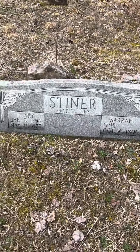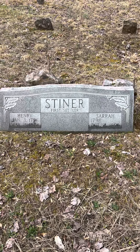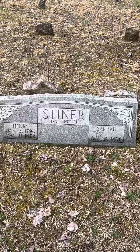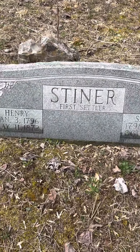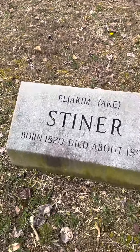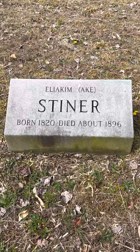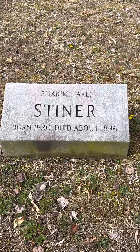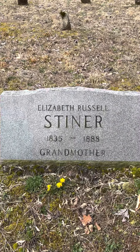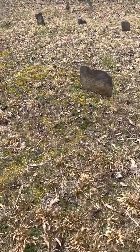First settler. Here we go — Henry and Sarah. Henry was 1796 to 1872 and Sarah was 1798 to 1896. So they're Steiners — first settlers. That's cool. We got another Steiner here: Elikeem Steiner, 1820, died about 1896; and Elizabeth Russell Steiner, 1835 to 1888. And then the rest of them are rock markers.